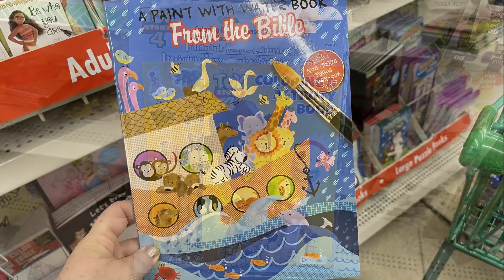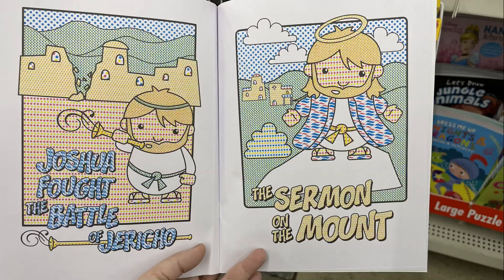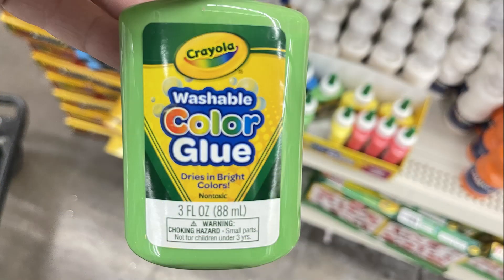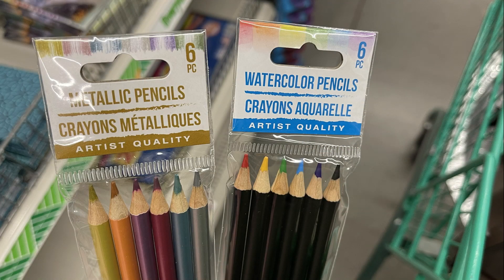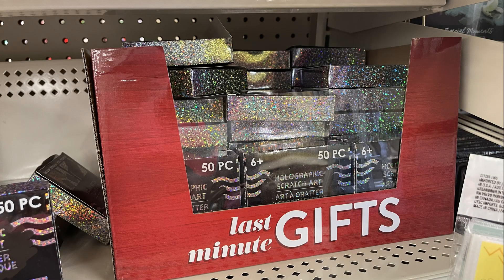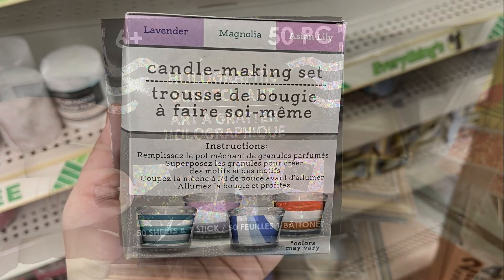I found some of their paint with water books — they had some Bible ones and some Paw Patrol. They also had the Crayola washable color glue in a three-ounce bottle, some metallic and watercolor pencils — six in a pack — charcoal and graphite pencils, and these holographic scratch art kits with 50 sheets of paper.